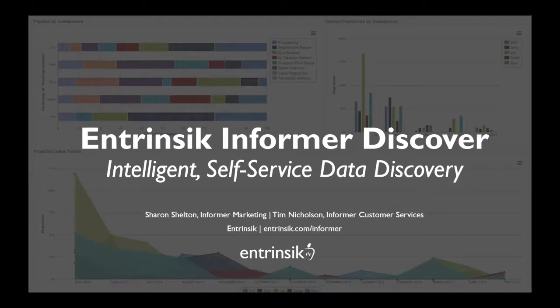A little housekeeping. The session is being recorded and will be available on our website within about 24 to 48 hours. We have quite a few people on the webinar, so lines are muted to cut down on background noise. If you have any questions as we go, feel free to let us know. Type in your questions during the Q&A portion of the webinar, and we'll be sure to get to them at the end.